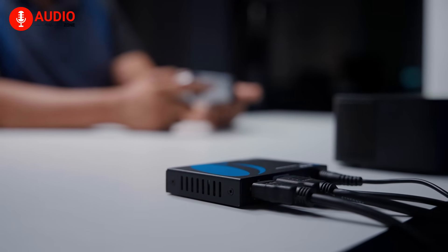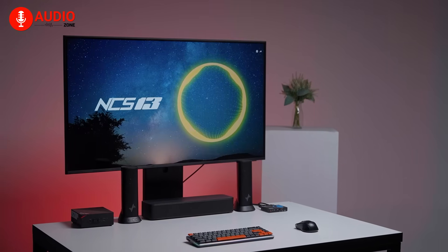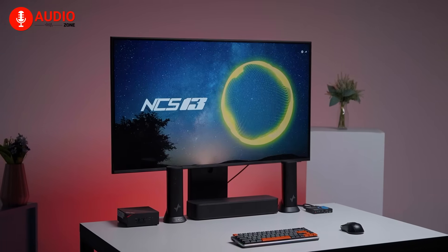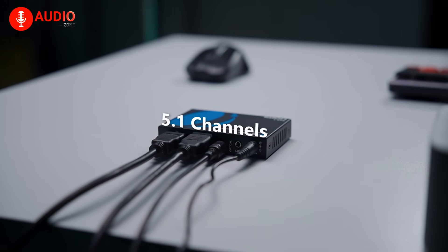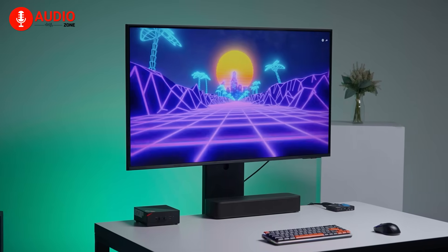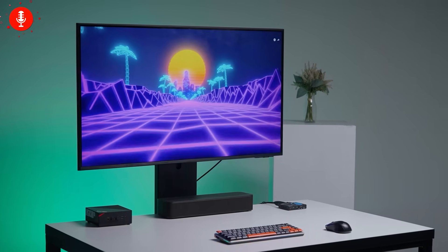On the audio side, the BKA1 performs just as well. The analog stereo output is clean and noise-free, ideal for powered speakers or older amplifiers, while the optical output provides crisp digital audio up to 5.1 channels. There's no noticeable delay between sound and image, which makes it great for gaming and fast-paced content.